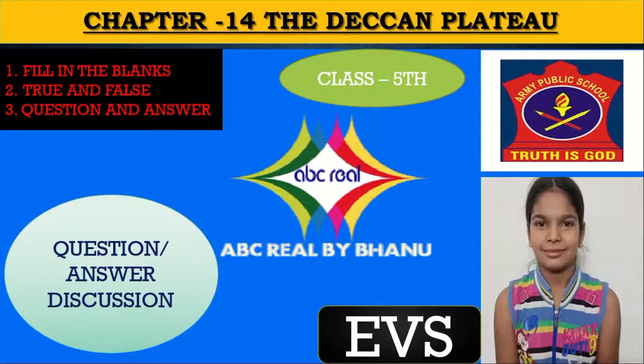Today we will discuss: first, fill in the blanks of this lesson; second, rainfall of this lesson; third, question and answer of this lesson. This is for IMU Public School students.